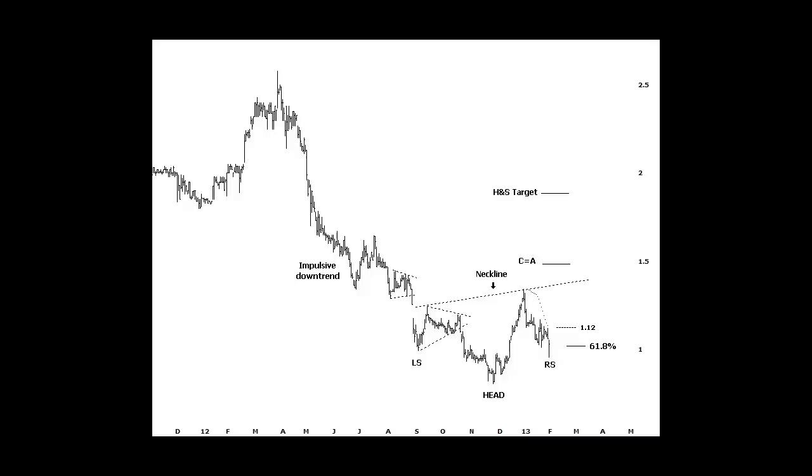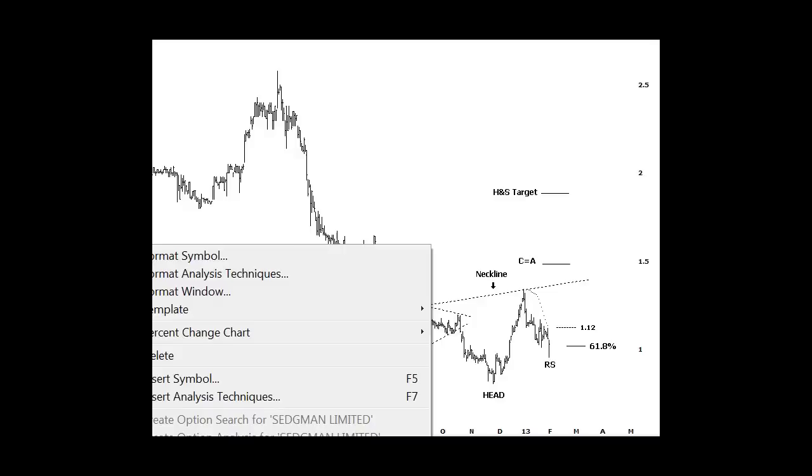That in itself is probably not a good reason to take a trade, but there are a few other things here to consider as well. If we take a look at today's closing price, you can see it's actually very, very high up in the bar. In other words, prices have traded down, tagged our 61.8% retracement, and closed nice and high right at that point. So that's a good indication that some buyers are coming into the stock.